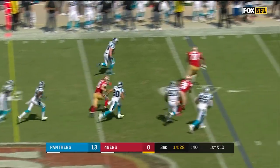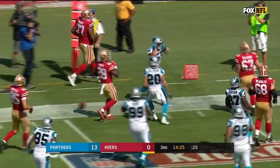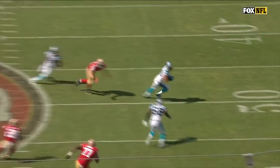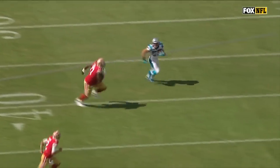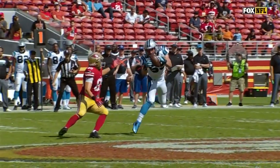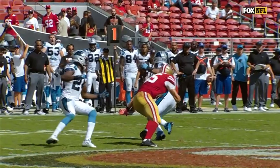That's intercepted by Kuechly. He has more interceptions than any linebacker in the league over the last five years. Beautiful job of read and receive — look at the hip turn right there. That's what Luke Kuechly can do. He's kind of been quiet as far as making tackles, but he's a game-breaker. Very few guys in the NFL are game-breakers.